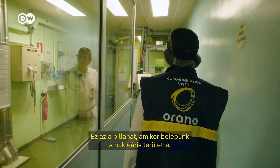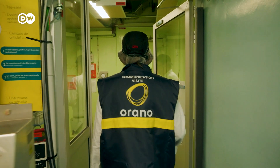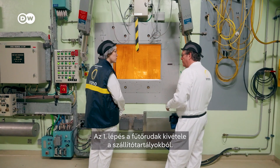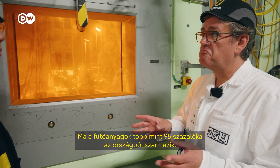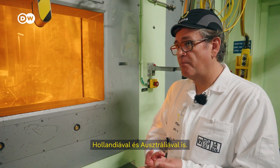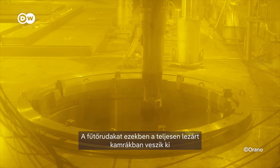That's the moment when we go into the nuclear area, so I will just have to activate this dosimeter — if something happens, it will ring. Step one is taking the fuel rods out of the transportation casks. Nowadays, more than 95% of the fuels are coming from France itself. But we also have foreign contracts with the Netherlands and Australia, and we are also providing recycled fuel for Japan.